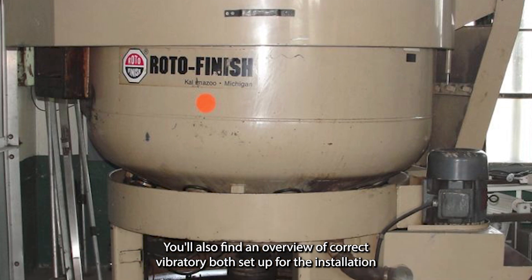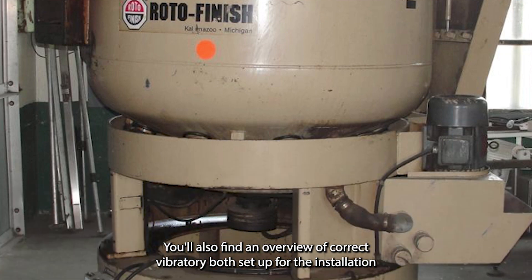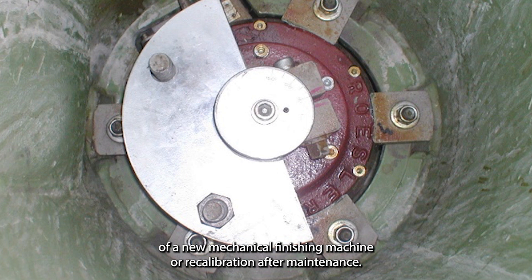You'll also find an overview of correct vibratory bowl setup for the installation of a new mechanical finishing machine or recalibration after maintenance.